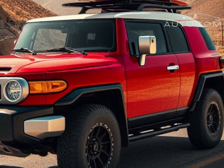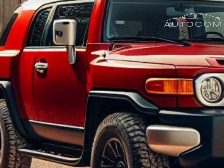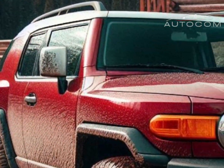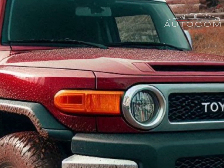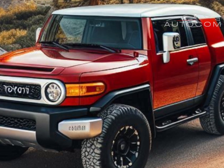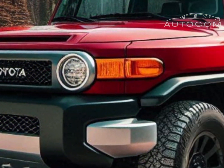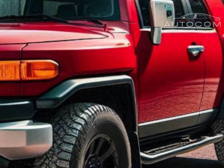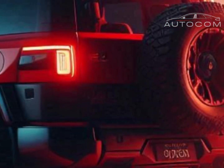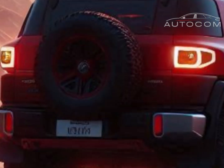The FJ Cruiser has always been known for its off-road prowess, and the 2026 model takes this even further. Toyota has added advanced off-road driving modes, improved suspension, and better ground clearance. With features like a more robust four-wheel drive system, locking differentials, and crawl control, this SUV is fully equipped for challenging terrains.